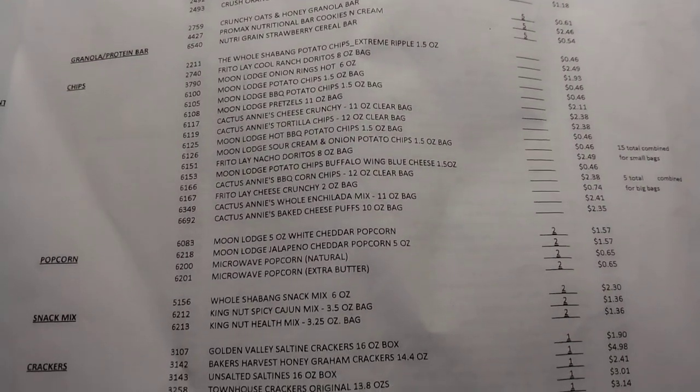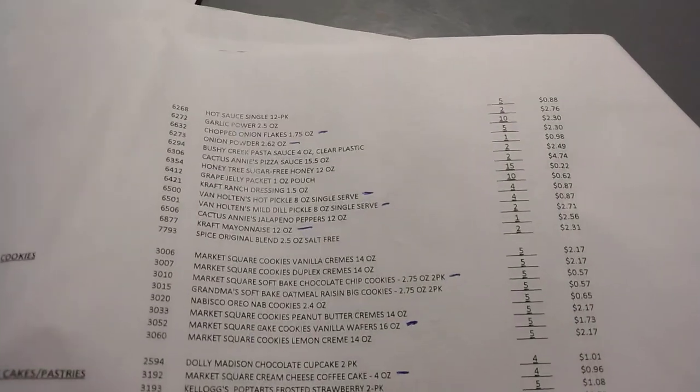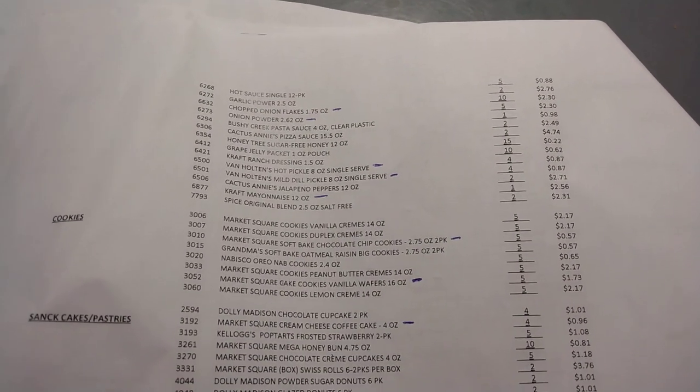I ordered a bunch of this stuff just to try to see what everything is. They put new quantity limits on stuff, so a lot of things we could order more of before we can't order that much now, but I guess it makes up for it with the extra variety of stuff.